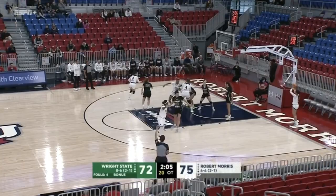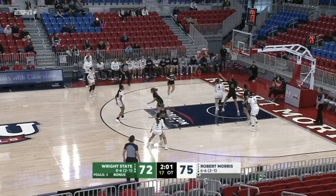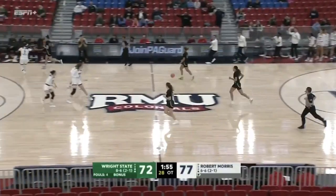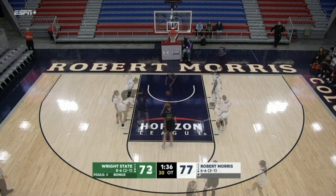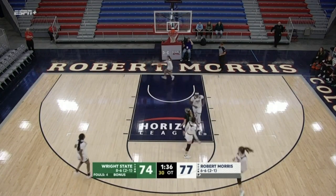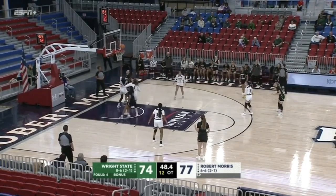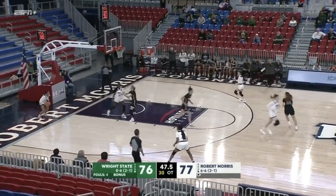Lane violation against RMU. Hutchison with the basketball — she looks to penetrate — Mastrel shuts that door — Hutchison fading away off the square and in. A quick basket by the Raiders gives Robert Morris the ball. Alana with the basketball off the inbound — ten seconds. Bulatich up high with about six and a half seconds.